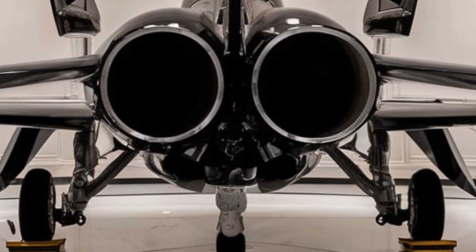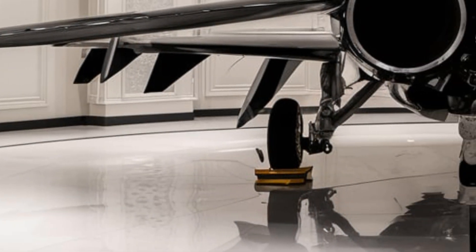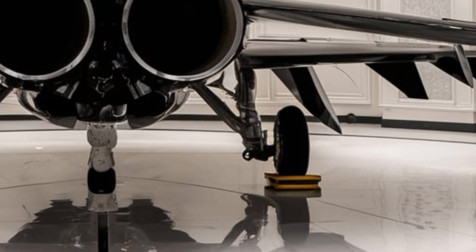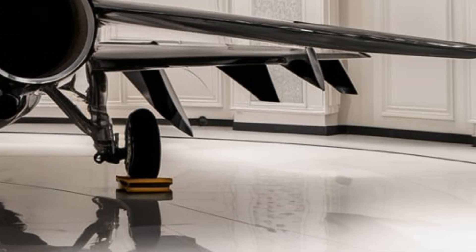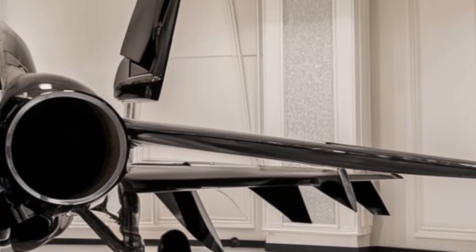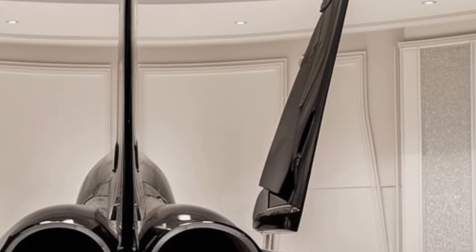Inside the cockpit, the augmented reality heads-up display provides a 360-degree battlefield view, highlighting threats and targets with AI-enhanced tracking. The biometric pilot monitoring system ensures peak performance by analyzing stress levels and adjusting cockpit conditions accordingly.